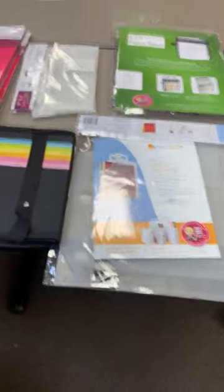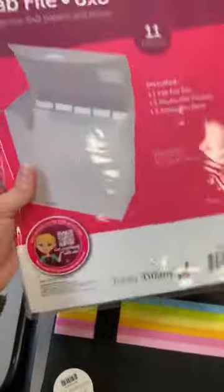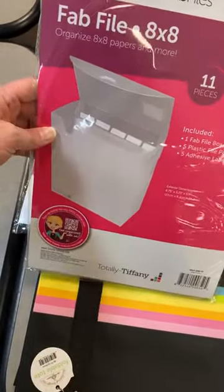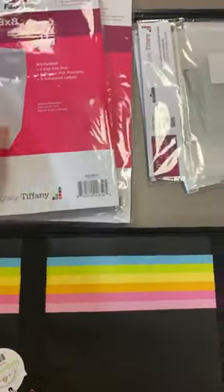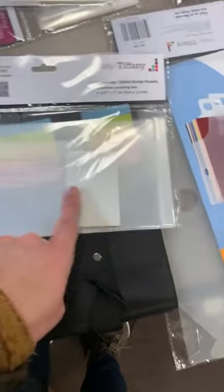Let's start out with our first warehouse order. We're going to start with organization. These Fab File Boxes have been a huge success. These are the 8x8 ones, and they do have little dividers in there as well. We got two of those that just came in. The price on those is $8.39. These are the little dividers that go inside the slimline boxes — I just showed you one of those in the live right before Christmas. This is going to be great for your slimline dies and slimline stamps.